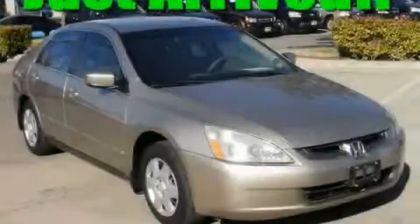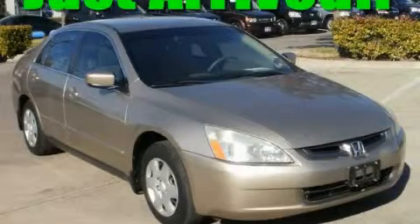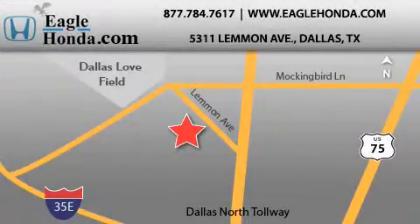Contact us today to arrange your test drive. We are located at 5311 Lemon Avenue in Dallas. Our goal is to exceed all of your expectations to ensure that you will return for future visits.